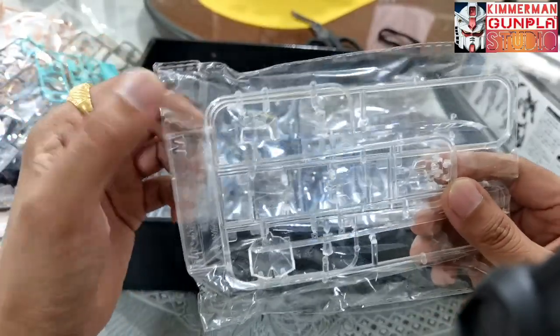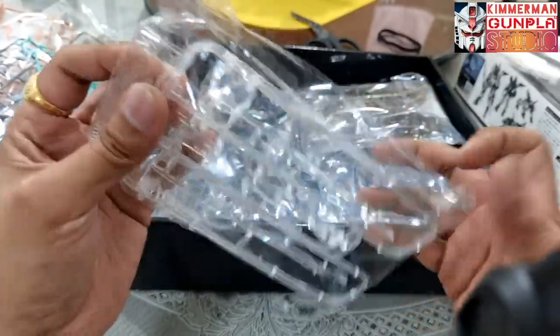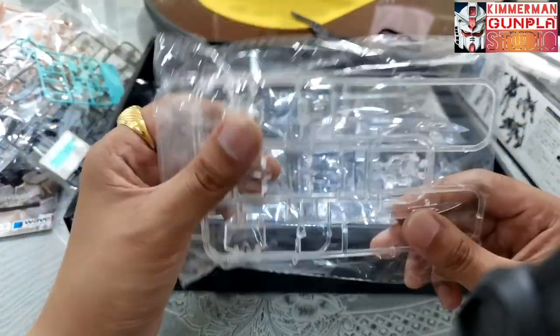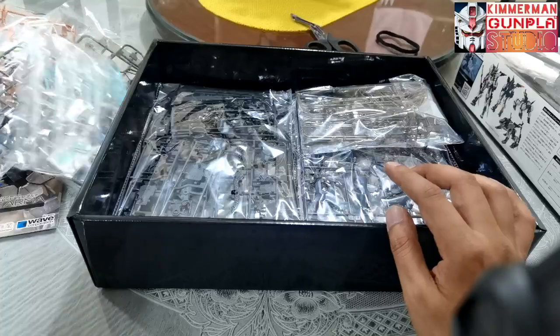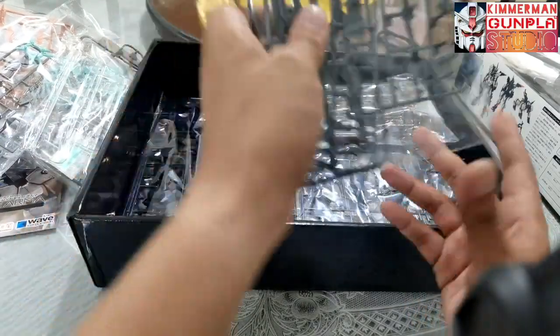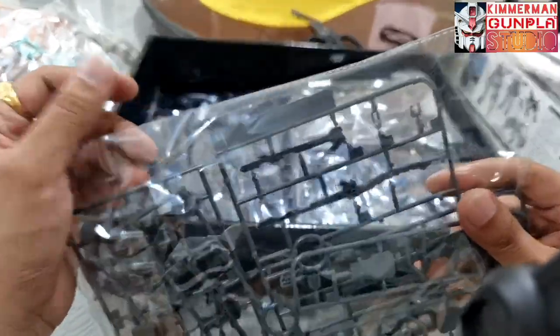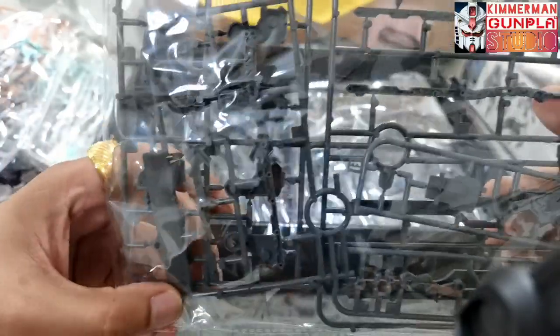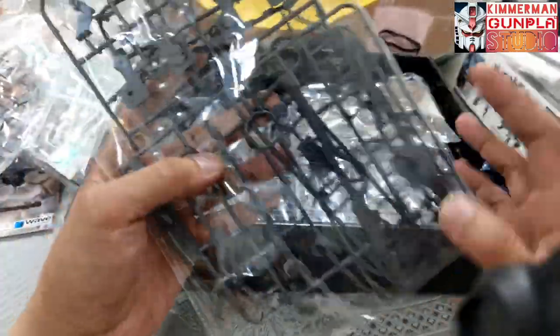We have transparent runners — two Runner M's for the clear plastic sabers and eye visors. We also have Runner P — two Runner P's here in gray color.